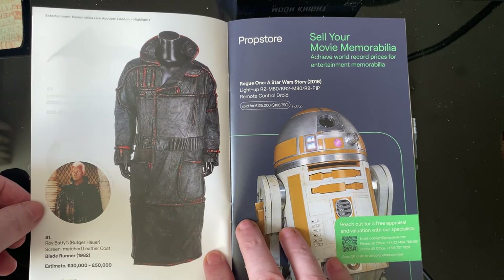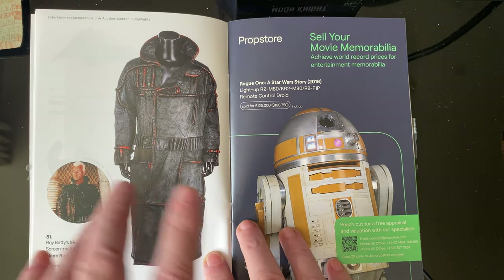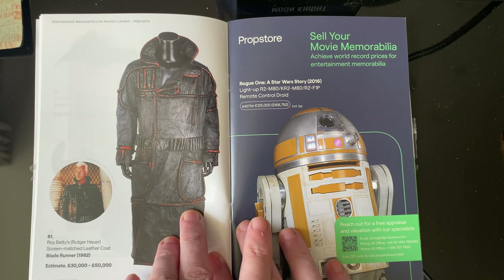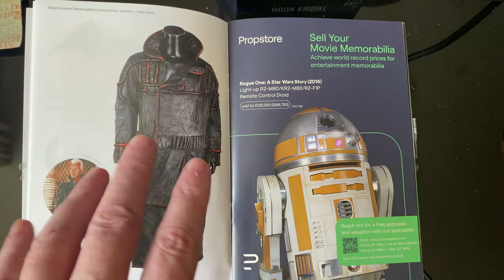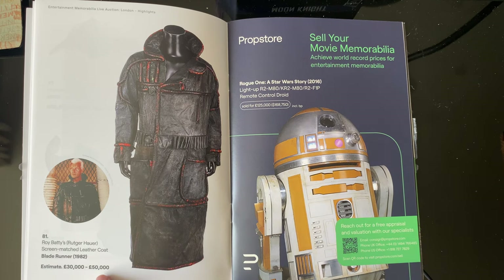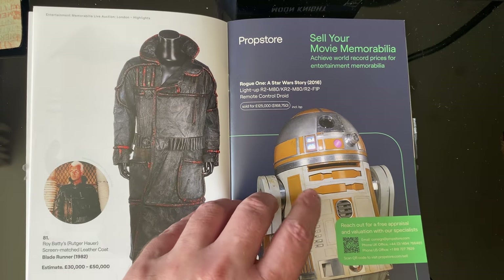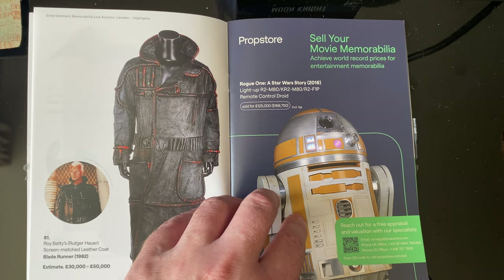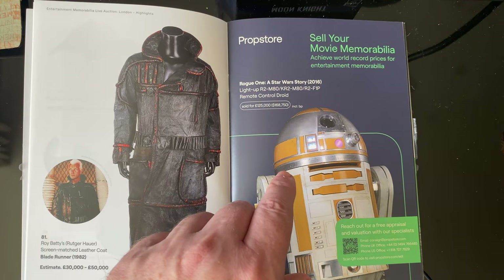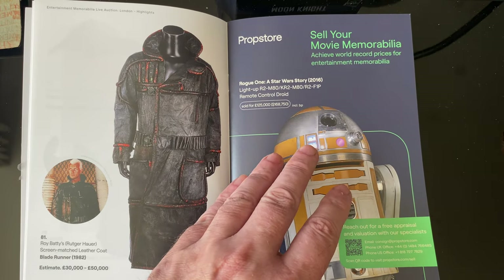If you want any kind of prop, that's the kind of thing you want — get in at the lower end unless you can afford this. That one is screen-matched, which as I understand it means it is exactly the same as the one on screen, even though it's not the actual screen-used piece. You're still paying quite a bit for it. There's also an R2 unit which sold for 125,000 — it's from Rogue One, remote control.